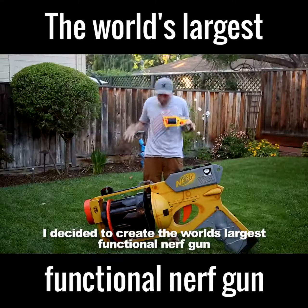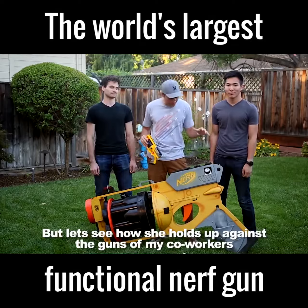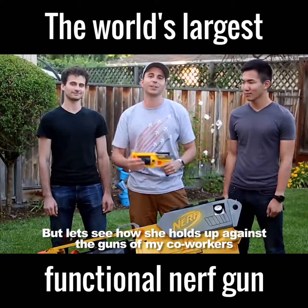I decided to create the world's largest functional Nerf gun. It's one thing to look good, but let's see how she holds up against the guns of my co-workers.